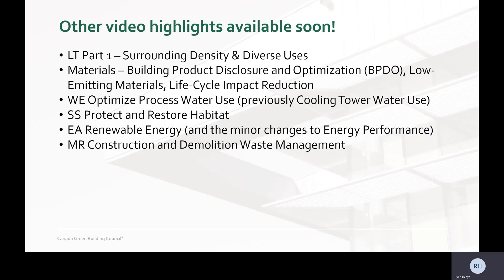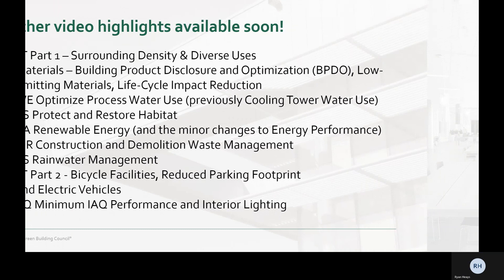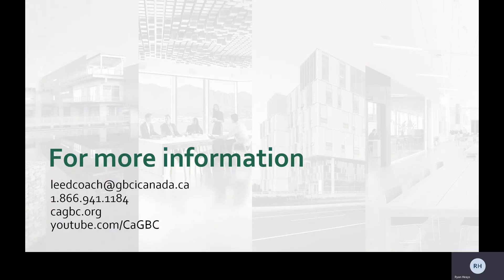Here's a list of upcoming videos in our series. We've already released the surrounding density and diverse uses video — if you haven't seen it, I encourage you to check it out. We will be releasing these videos week by week through to the end of January 2021. You can check out our other videos on the CAGBC channel on YouTube. For any questions or more information, please contact us at leadcoach@gbcicanada.ca. Thanks for watching.